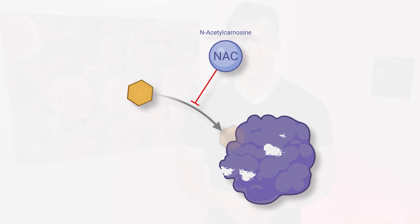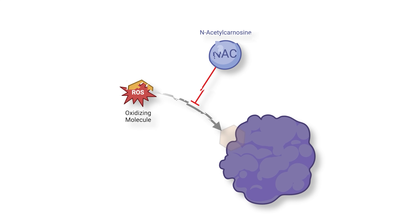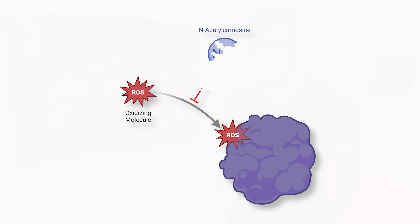The exact mechanism by which NAC stops glycation is still a bit up in the air. It's possible that NAC acts as a decoy, where NAC is bound to sugar molecules instead of more important proteins. But probably more likely is that NAC is an antioxidant, and oxidation can make proteins more prone to glycation. Since NAC quenches these oxidizing molecules, fewer glycated proteins get produced.